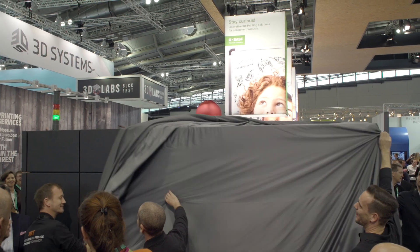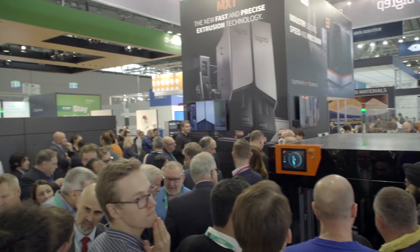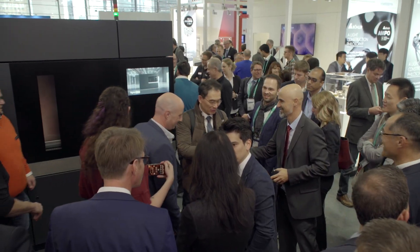Our team at BigRep worked very hard to make this happen. I think there's every reason in the world to be proud of ourselves for these accomplishments. There were 200 people here at the opening for the big unveiling, and the excitement we created in that moment was just magic.